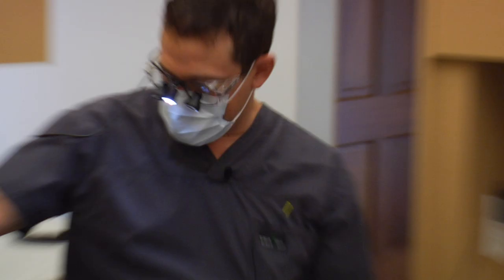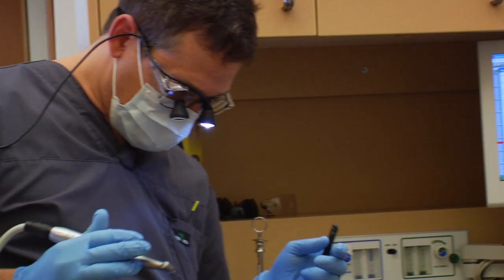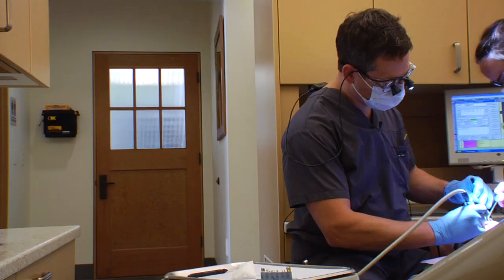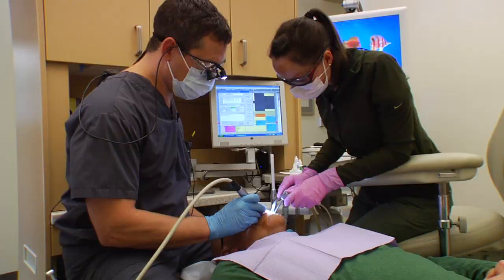One of the biggest compliments that we've had is that it doesn't feel like a dental office. I think for a lot of people, especially when they're coming in for dental work, it gives them something else to focus on other than why they're here. Distractions in a dental office are a good thing.